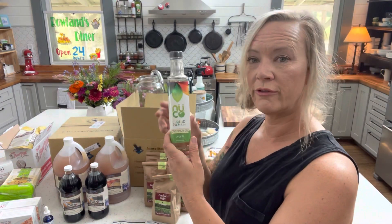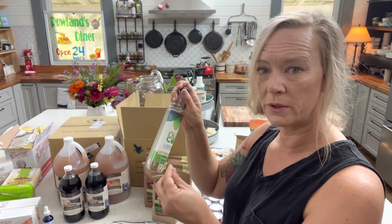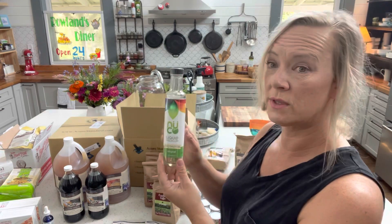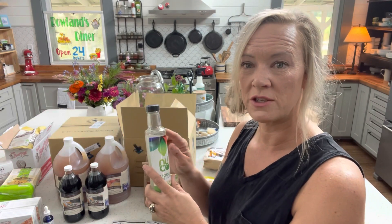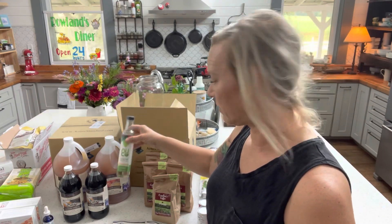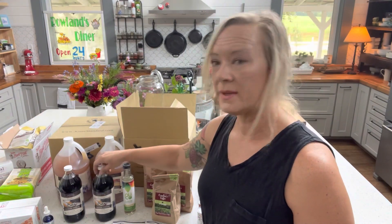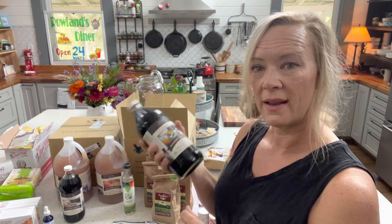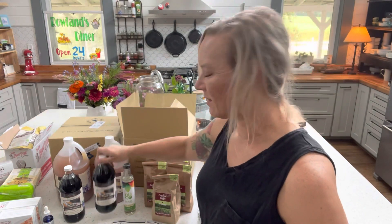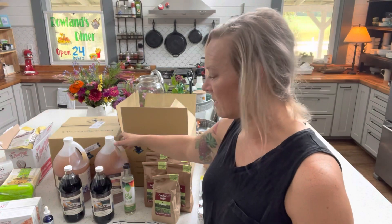I got some fractionated coconut oil, which stays liquid at room temperature no matter what — regular coconut oil is solid at room temperature. I use this in my essential oil preparations when you need a carrier oil. I just have a small jar and that will last me quite a while. Next, I have organic balsamic vinegar — I got two jars of that. We use it a lot; we reduce it down with a little bit of sugar and make a glaze on vegetables. It's really good.